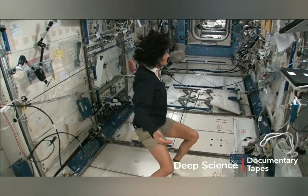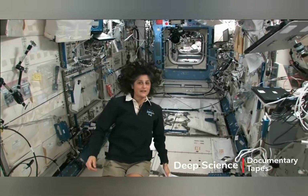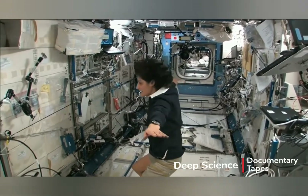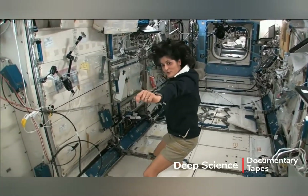Right now we're in the Japanese laboratory. It's one laboratory out of many here on the International Space Station. It's actually on the left-hand side — if the ISS was flying through space like this, my left hand would be where the Japanese laboratory is.